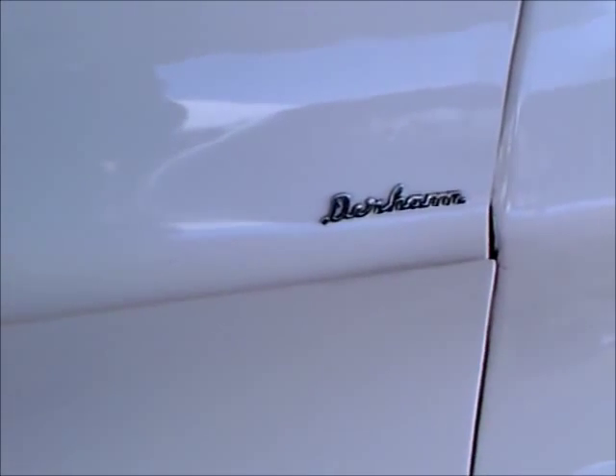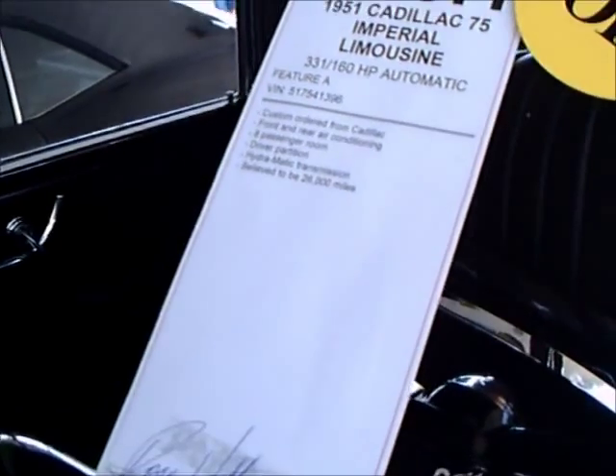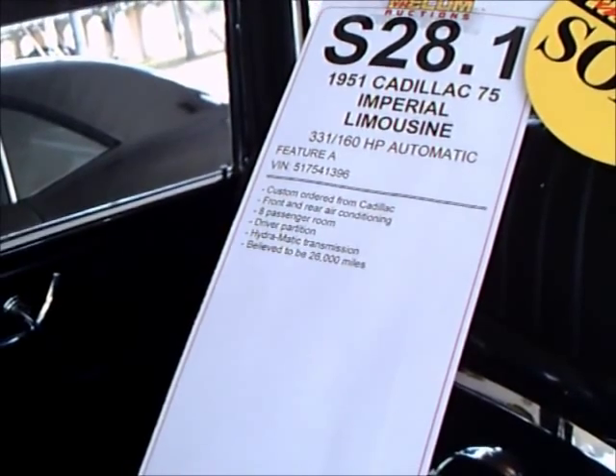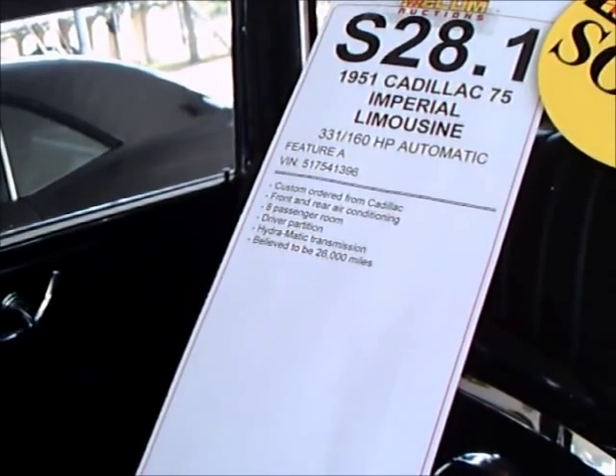There you see the Durham signature. This is a sold car — Imperial Limousine — so they were using the name Imperial.